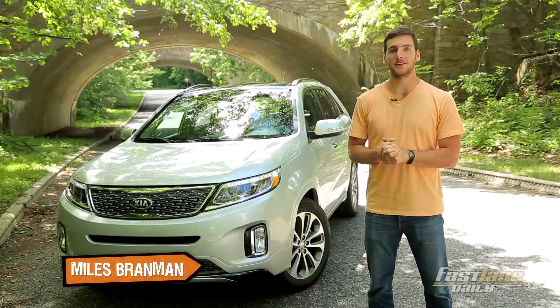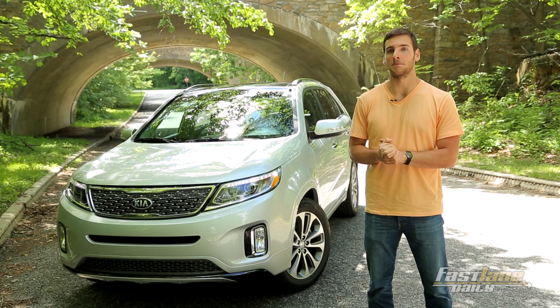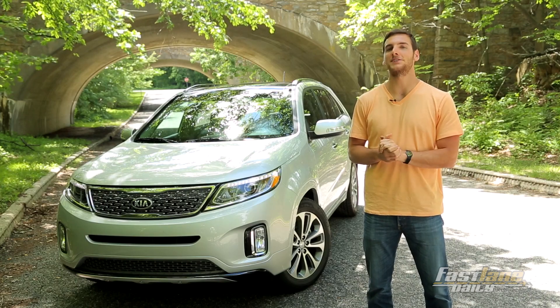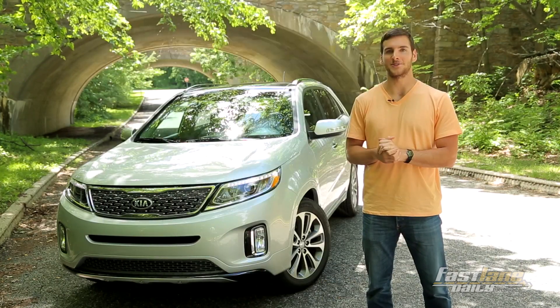This is the 2015 Kia Sorento SX all-wheel drive. Kia is doing all it can to steal bargain-hunting buyers from luxury automakers. So let's see if it's mission accomplished, shall we? I'm Miles Grandman, and you're watching FL Detours.